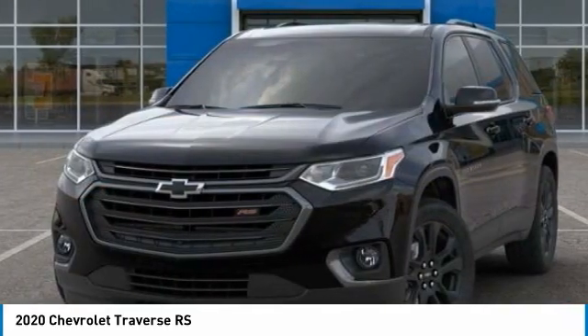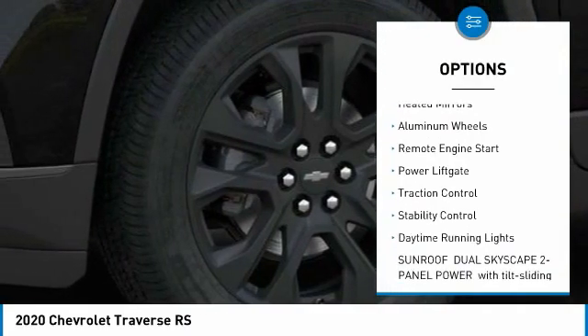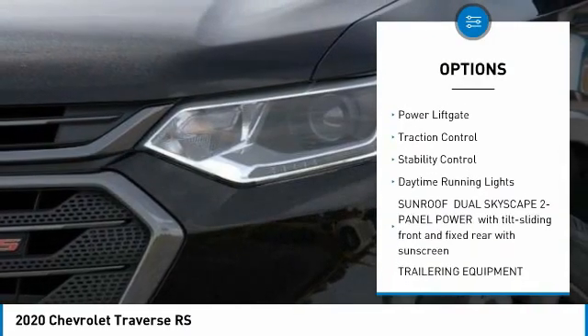Here are some of this vehicle's great options: tire pressure monitor, blind spot monitor, all-wheel drive, heated mirrors, aluminum wheels.